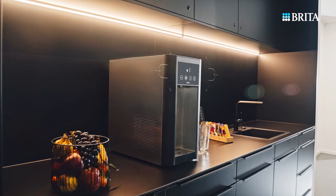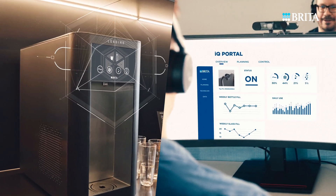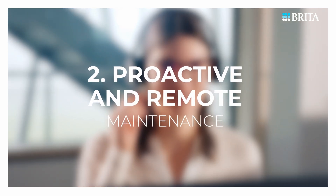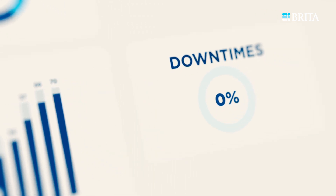It all works through the Brita IQ module, which captures and sends consumption and dispenser performance data to the Brita IQ portal. IQ Solution revolutionizes water dispenser management, making it more efficient and customer-centric.